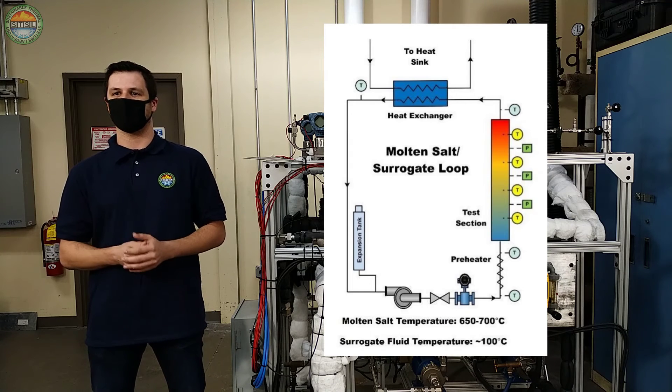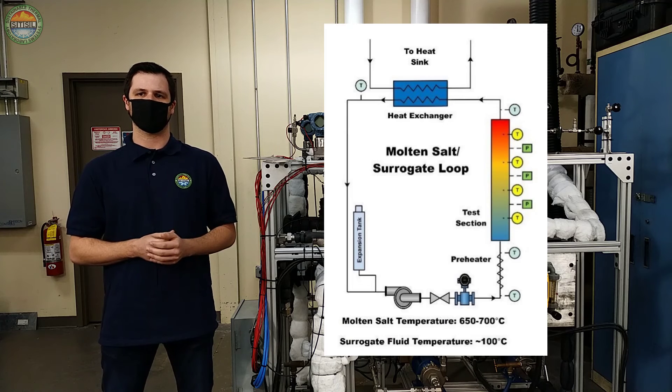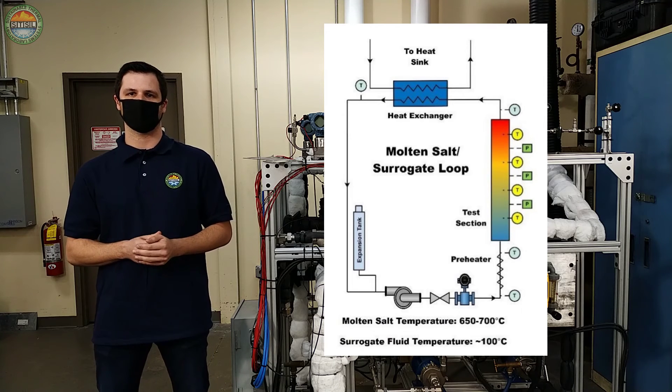Instrumentation that measures temperature and pressure at axial locations along the channel are used to collect data that is applied for the calculation of the local heat transfer friction factor.